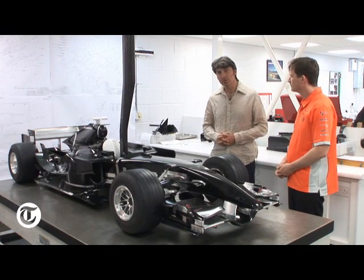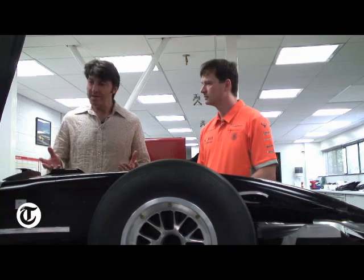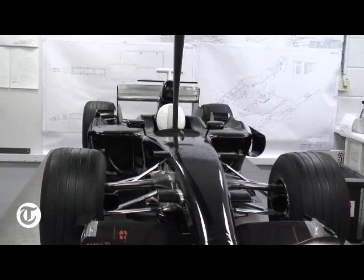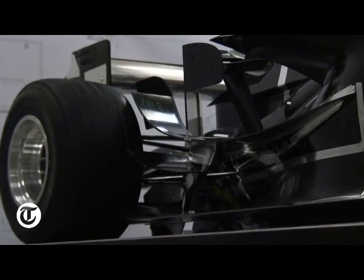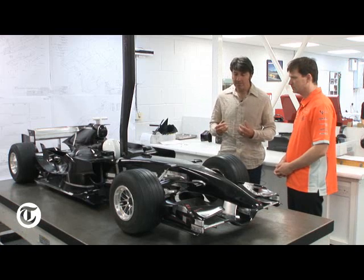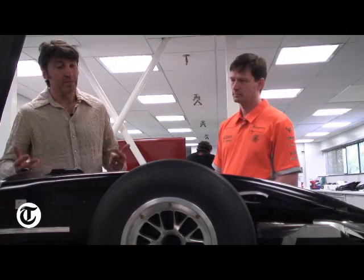Here we are in the Spyka model shop attached to the wind tunnel. Before me is a 50% scale model of a Formula One car - an absolutely perfect replica to scale of the car that is on the track. This is the part of the operation that really defines Formula One as we know it today. The downforce, the physics, the aerodynamics involved in keeping a car on the deck as it goes around corners at inordinate speeds is what this sport has become to be about.